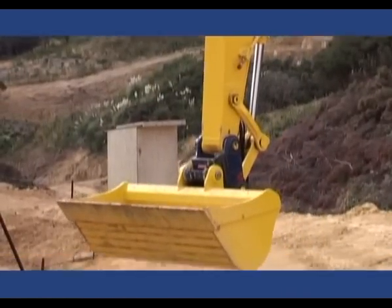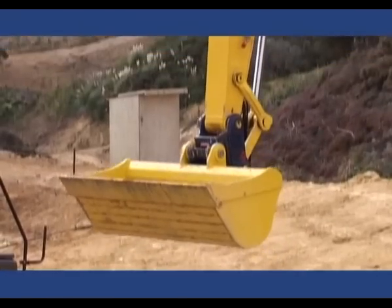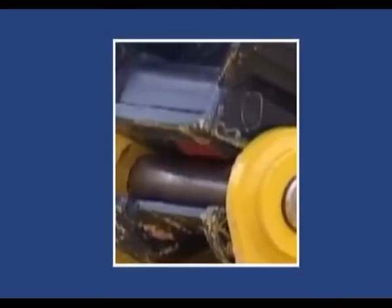Secondly, Eyelock gives the operator full independent control of the safety knuckle, which is clearly visible from the cab at all times. The knuckle cannot be released until the primary locking wedge has been disengaged.